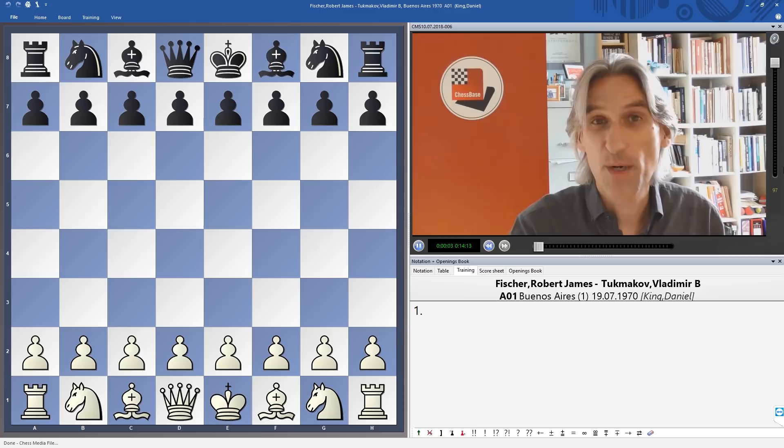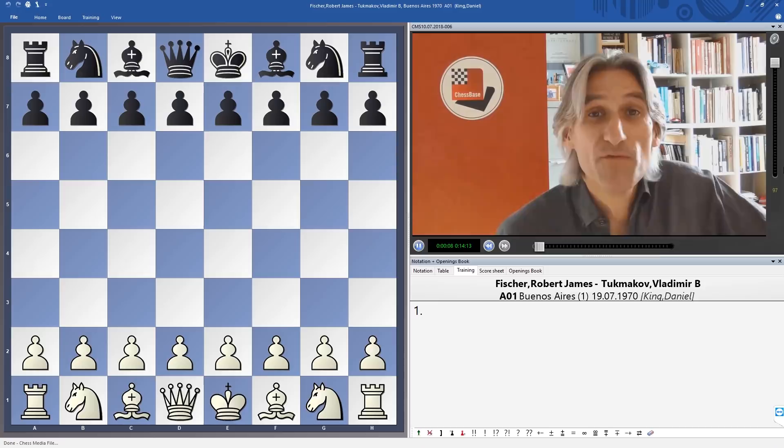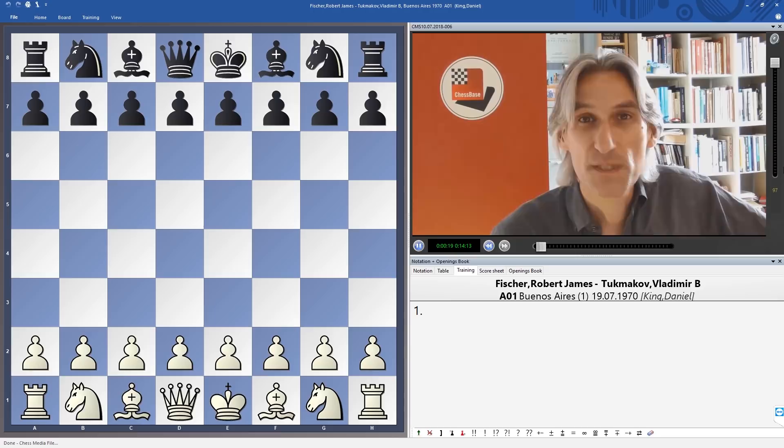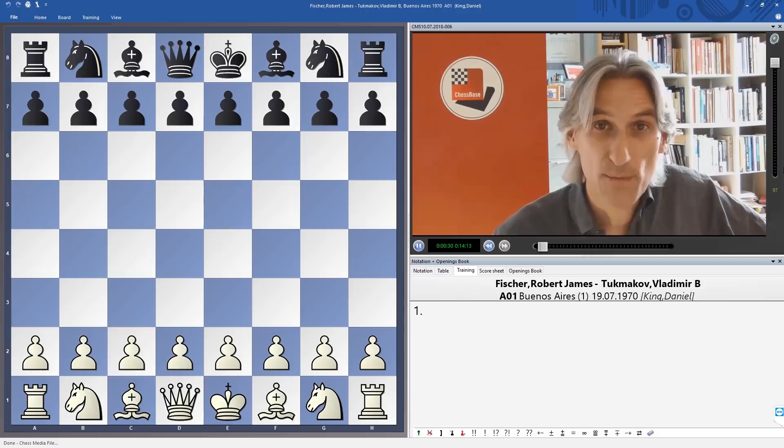I'm just showing you a nice attacking game by Boris Spassky, and now I'd like to look at a game played by Bobby Fischer from roughly the same time in 1970. While Spassky was winning a tournament in Amsterdam, Fischer was across the other side of the world playing in a tournament in Buenos Aires in Argentina, and in the very first round Fischer faced the Soviet representative Vladimir Tukmakov, who at that time was a rising star.